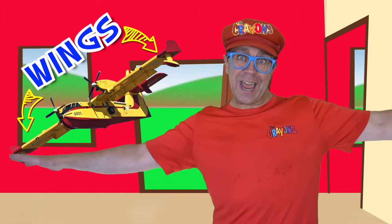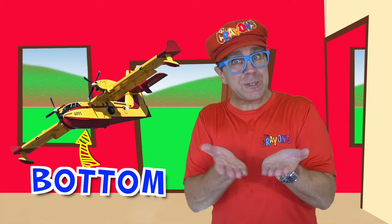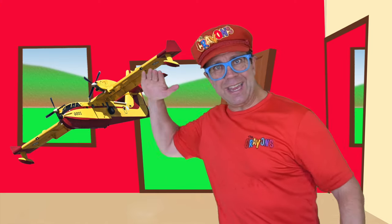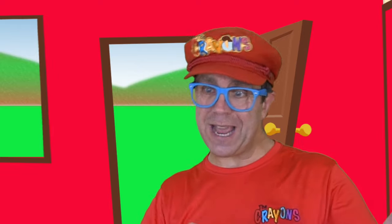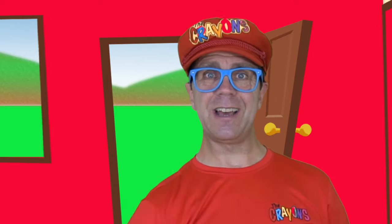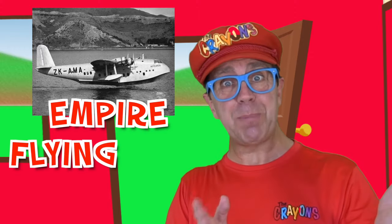A flying boat has wings like an airplane and the bottom looks like the bottom of a boat. It can land on water. Many years ago, they did not have the money to build big airports, so they landed on the water, put the people on the airplane, and then took off again. This one is an Empire Flying Boat.